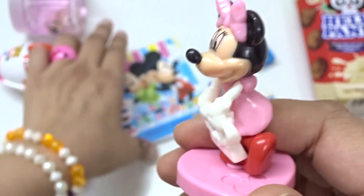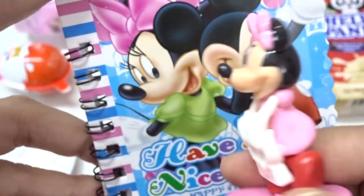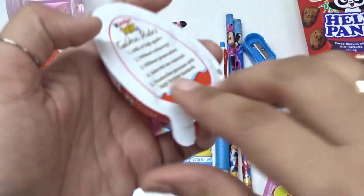Hey! This is Minnie. Whoa! Hey, Mickey! Hey, Minnie! Wow! Nice surprises with chocolate.